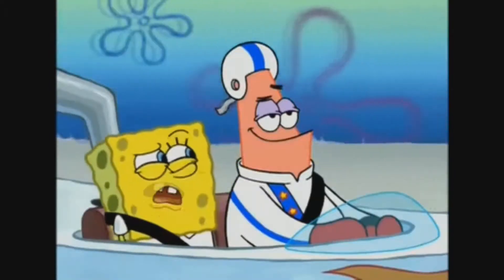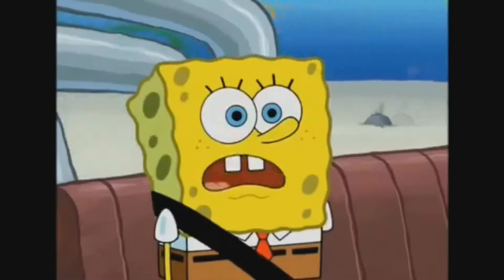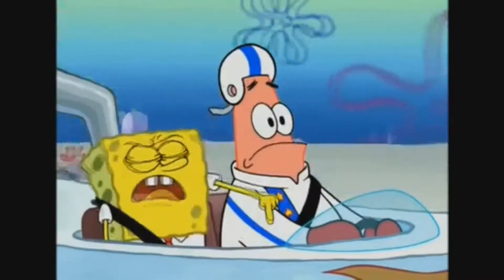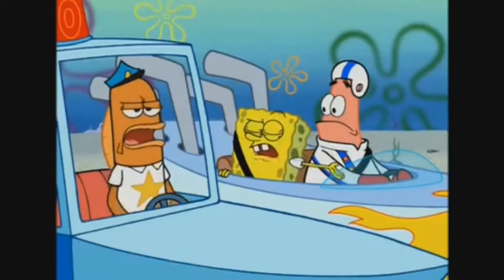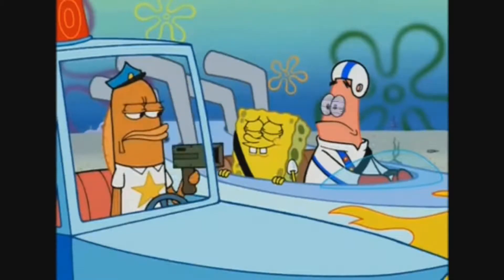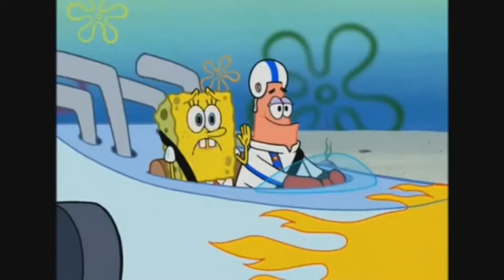Patrick, the speed limit is 40 miles per hour. Yeah — 40 and a half miles per hour. That's almost 41 miles per hour. He's speeding. Patrick, stop this car. Officer, it is my civic duty to report that the driver of this vehicle is speeding. Why don't you clock him with your radar gun? Actually, he's going 40 miles under the limit. So move along before I run you in, tattletale. Are you sure you don't want to run him in?